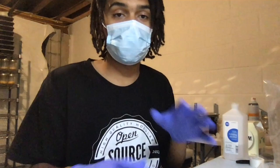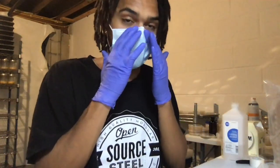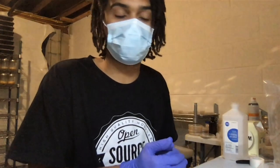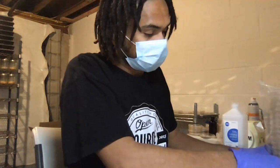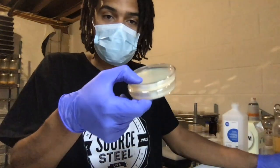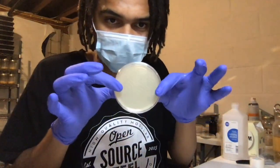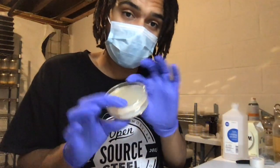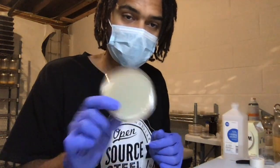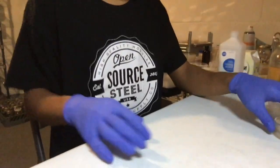Now we're going to go over cloning mushrooms in our clean space — this could be your glove box or an area you've cleaned in your house. We're going to be working with some petri dishes with coconut water agar: one liter of coconut water to 25 grams of agar makes a nice mushroom culturing substrate.